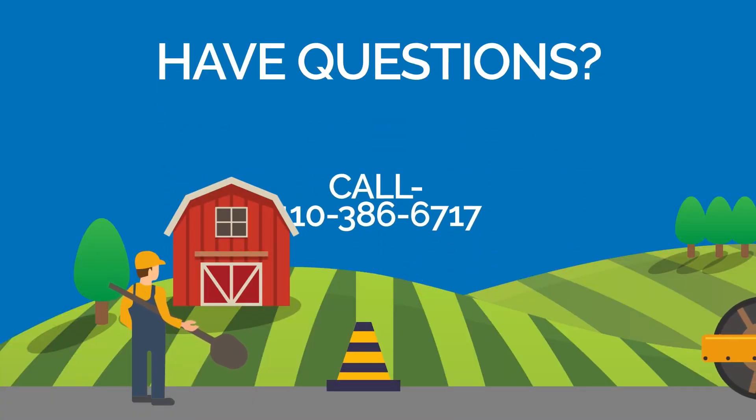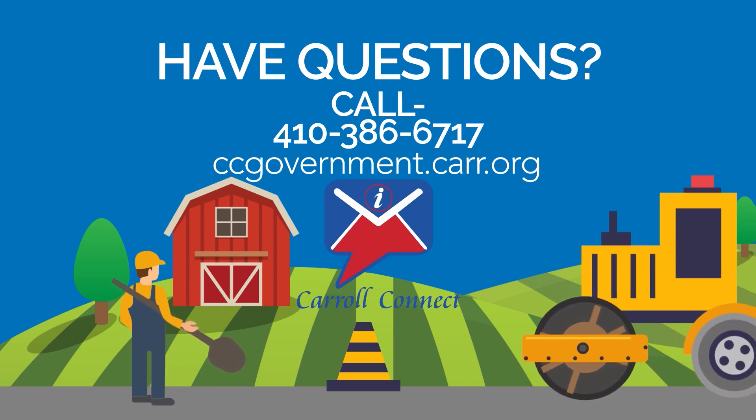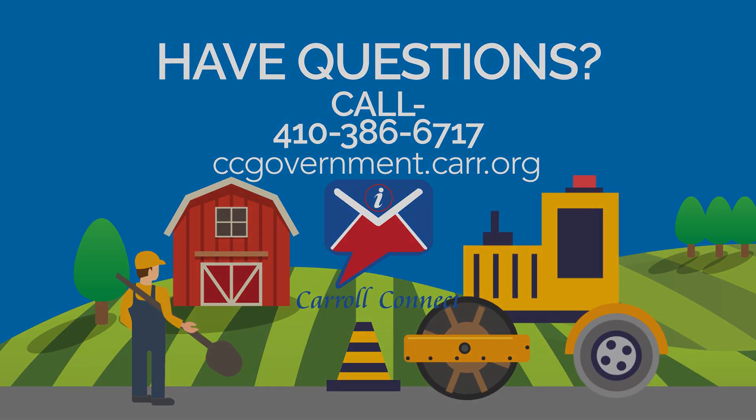Have questions about a road near you? Call 410-386-6717. Even better, subscribe to the topic of roads operations with Carroll Connect on Carroll County government's website at ccgovernment.carr.org and look for subscribe to this page.